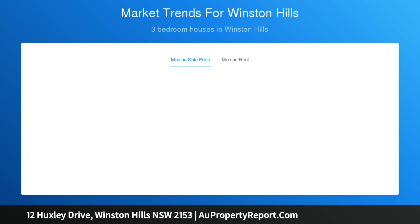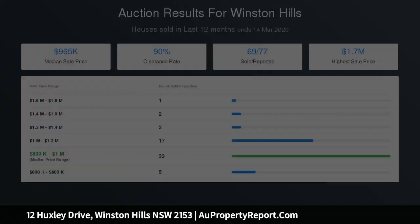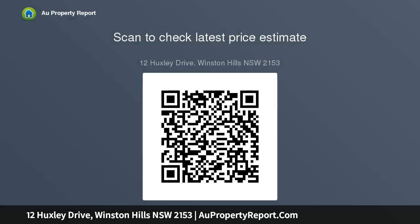It features quality brick and tile construction to stand the test of time, a generous formal lounge at the front, plus separate living and dining areas, and a striking retro kitchen with modern stainless steel appliances including a dishwasher.